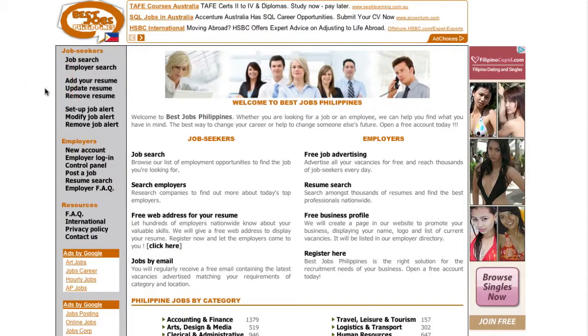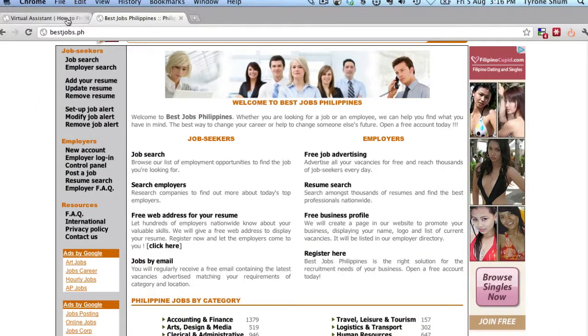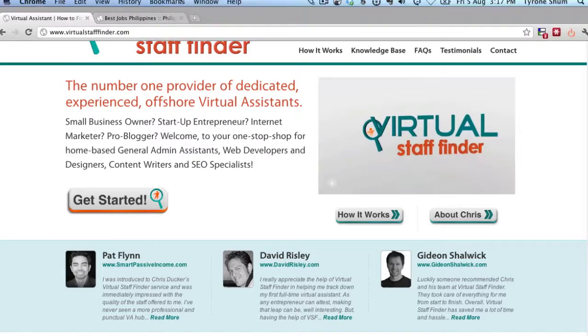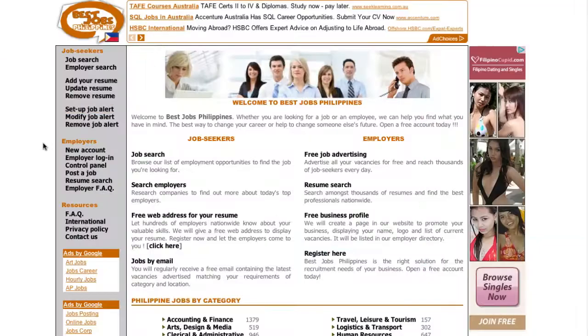The two different sites are very unique in what they do. The Virtual Staff Finder is basically a service which helps you find the virtual assistants or the type of virtual person that you need to run your business — they'll go out there, interview them for you and then come back with the top three best candidates. In comparison to that, BestJobs.ph is basically like a job board or job seeking website directly in the Philippines where you can access thousands and thousands of potential candidates.